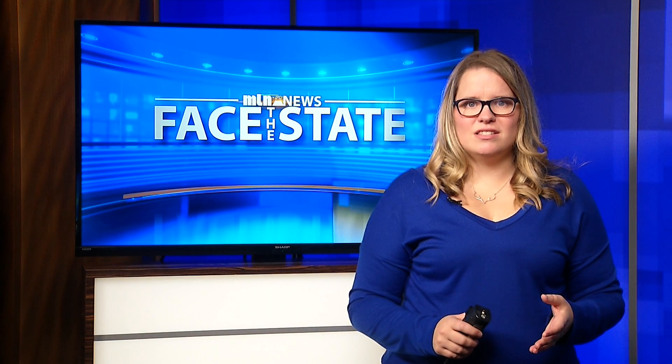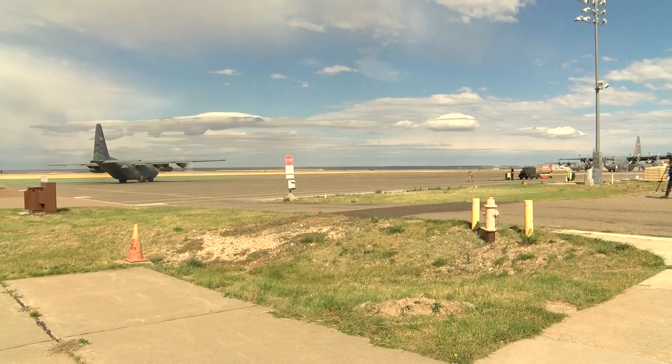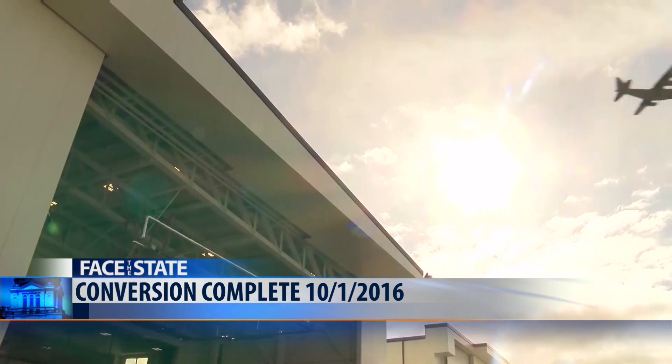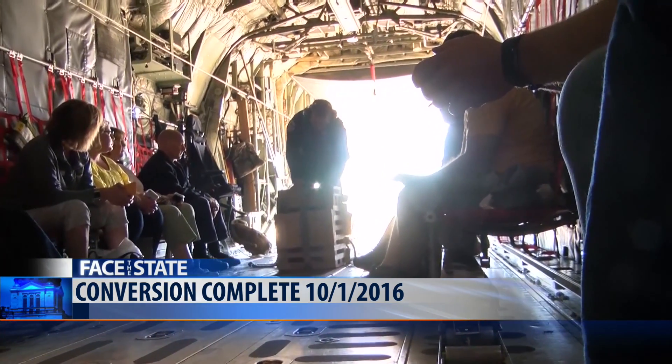On October 1, 2016, the 120th Airlift Wing completed a two-year-long process of changing their mission from a fighter wing to an airlift wing. Through the duration of the conversion process, the airmen not only retrained, but they also built new hangars to work on the C-130s. They also started using a drop zone called Charging Charlie on Malmstrom Air Force Base and are actively looking for other opportunities for drop zones in the local area.